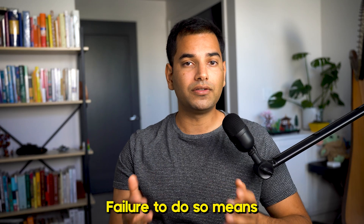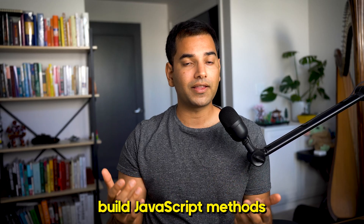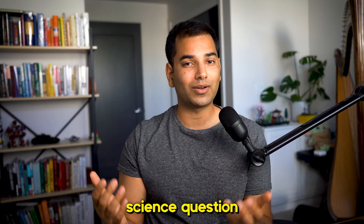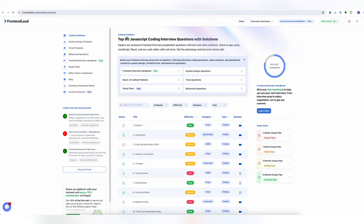If you're interviewing at larger companies, you'll most likely move on to a technical phone screen instead. In my experience, this may be one of the most challenging stages because you have literally one chance to impress the interviewer. Depending on the company, you'll have about 45 minutes to an hour to solve a coding challenge, generally geared towards front-end related questions, though a LeetCode-style question isn't abnormal. This round is usually done via HackerRank or an online code editor. You can expect questions like building a throttle in JavaScript, implementing methods like .map, .filter, and .reduce, fixing a bug in code, or a classic CS question like reversing a linked list. Check out frontendlead.com and click the coding problems tab for a full list of questions to expect.